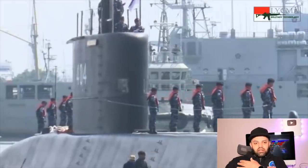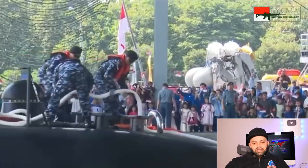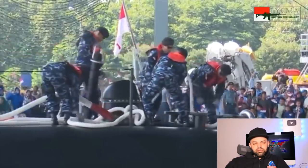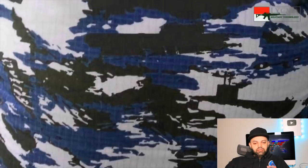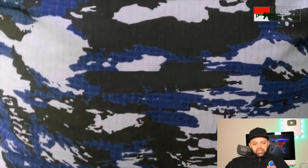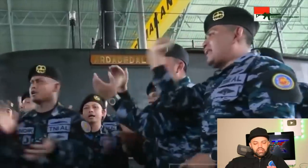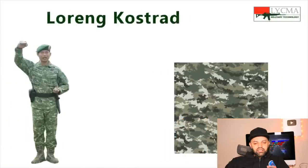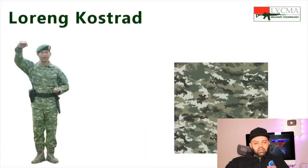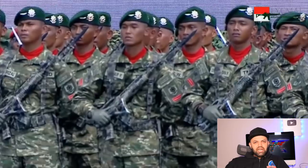I guess they even have a submarine in their pattern — the Loreng Awak Kapal Selam is actually similar to the Loreng Layar TNI Angkatan Laut, but on the submarine crew loreng there is an image of a submarine in the pattern. I've never seen a submarine in a camouflage uniform before — that's really neat. The Loreng Kostrat is similar to the American army, actually a little darker but also lighter in some areas, kind of sandy.